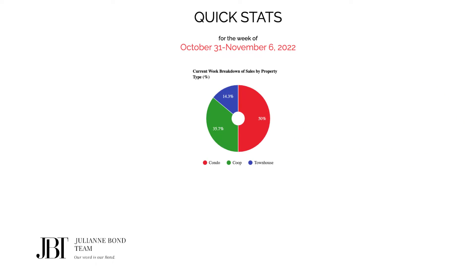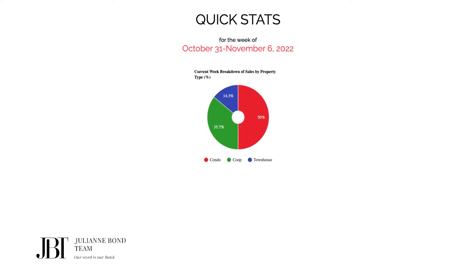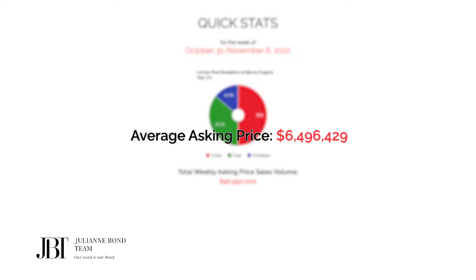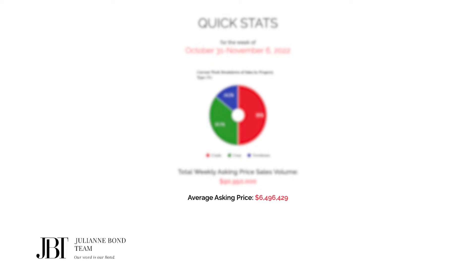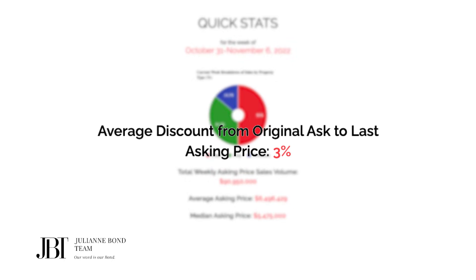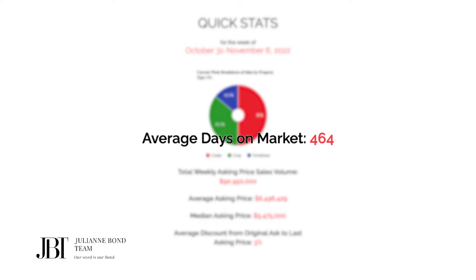Now let's take a look at the stats for last week. The total weekly asking price sales volume was $90,950,000. The average asking price was $6,496,429. The median asking price was $5,475,000. The average discount from original ask to last asking price was 3%, and the average days on market was 464.